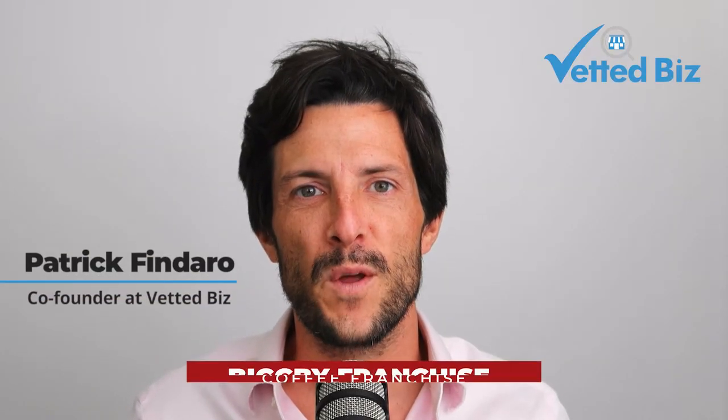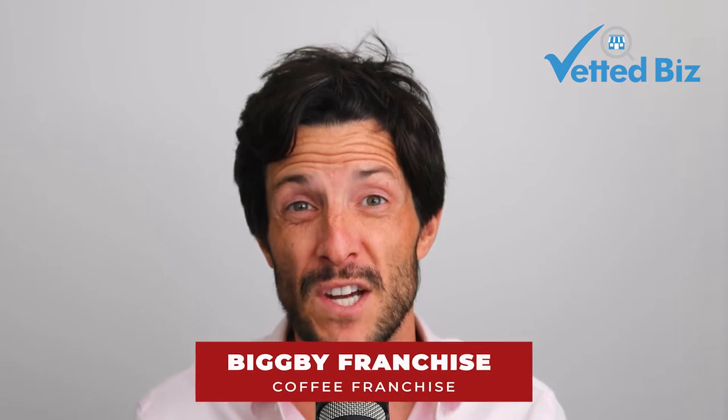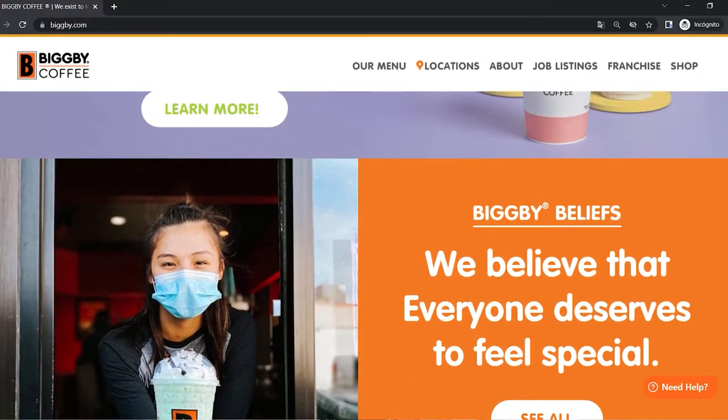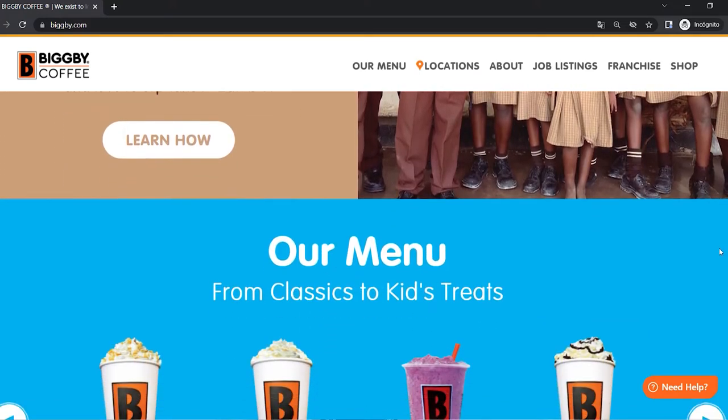In today's video, we're going to go through the Big B franchise — everything you need to know about this coffee franchise that's been around for over 20 years and keeps on growing at a steady pace. Big B Coffee presents itself as an up-and-coming player in the coffee industry that's really focused on community values and engagement.